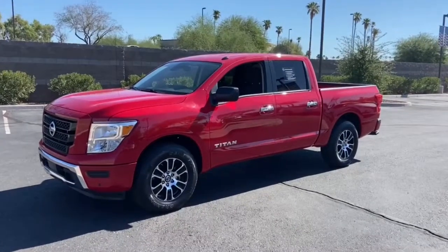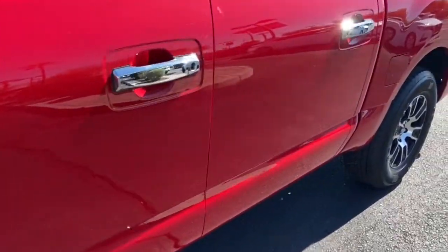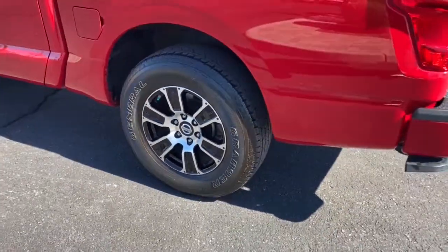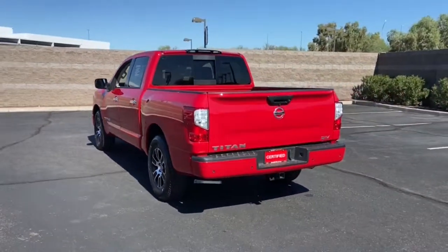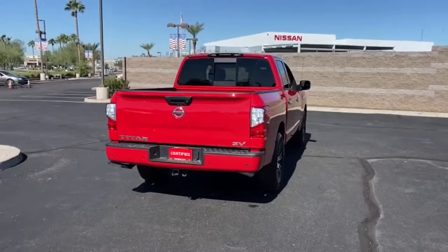This could be the car for you. The 2021 Nissan Titan. With less than 20,000 miles on the odometer, this vehicle provides excellent value. Get the job done right with this mighty Titan. Full-size strength meshes with interior refinement and the latest tech to give you the edge in all your endeavors.